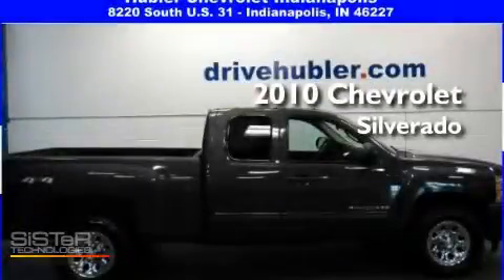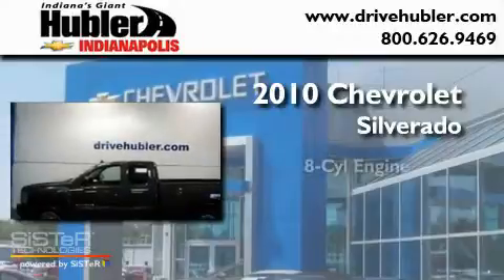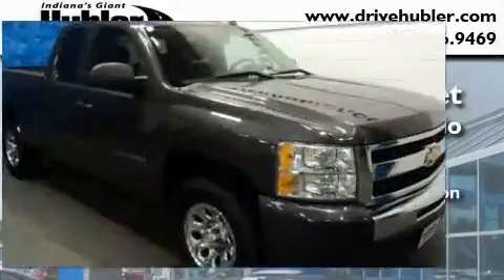This is a certified pre-owned 2010 Chevrolet Silverado. It features an eight-cylinder engine, an automatic transmission, and four-wheel drive.